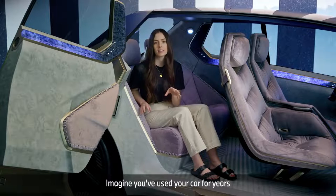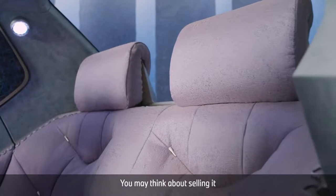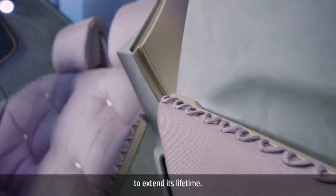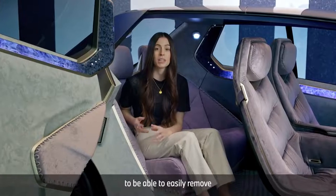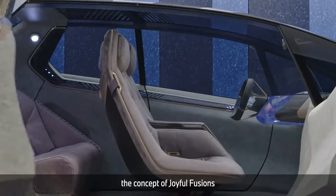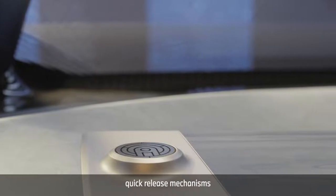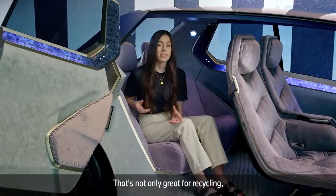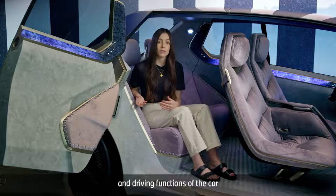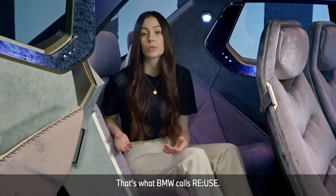Imagine you've used your car for years and the seats are done. Normally you couldn't do much to improve it — you may think about selling it and starting again. Now you can continuously upgrade your car physically to extend its lifetime. The designers wanted to enable users to easily remove worn-out surfaces and replace them with new ones. This is why BMW integrated the concept of Joyful Fusions into the whole vehicle — the idea of using many quick-release mechanisms for effortless disassembly. That's not only great for recycling, it's also good for refurbishment for a longer lifetime of the vehicle. The digital and driving functions of the car update automatically, wirelessly, so the car always stays up to date. That's what BMW calls Reuse.